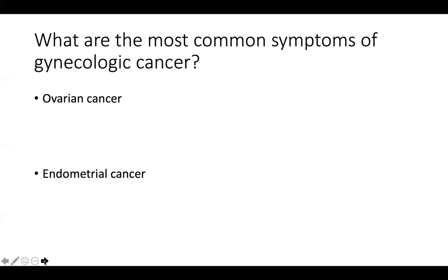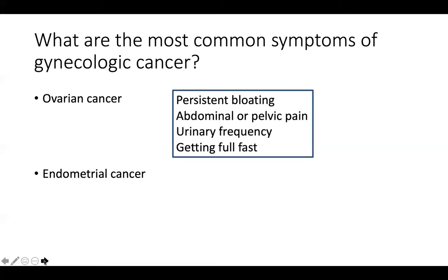I also wanted to mention what the most common symptoms are of gynecologic cancer. For ovarian cancer, this can have a very wide range of symptoms, ranging from pretty minimal to pretty severe, and these symptoms can sometimes mimic other conditions. The most common symptoms are: persistent abdominal bloating — not the kind of bloating people get here and there, but staying and getting worse — abdominal or pelvic pain that is persistent or progressive, urinary frequency, and getting full quickly, which is also called early satiety.